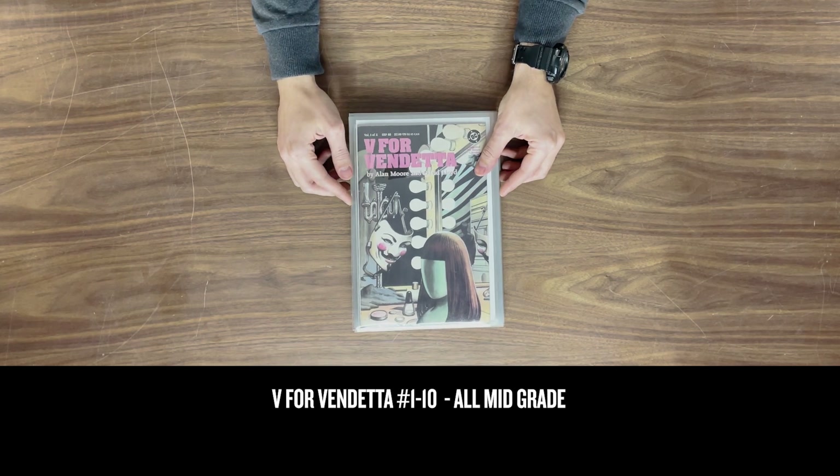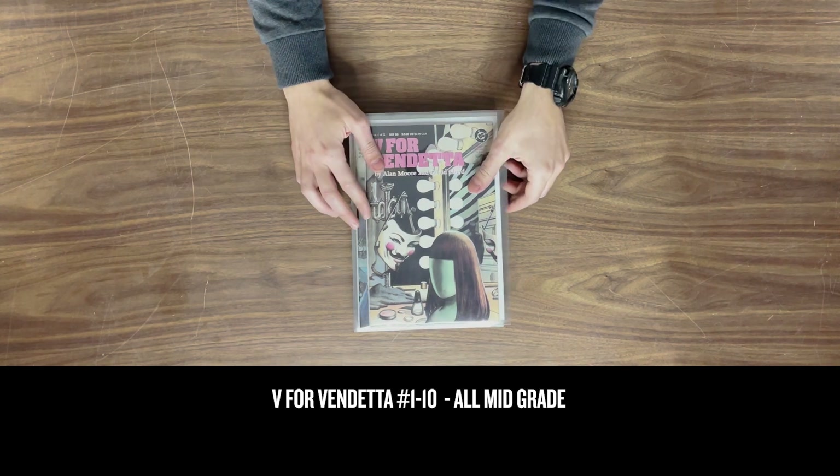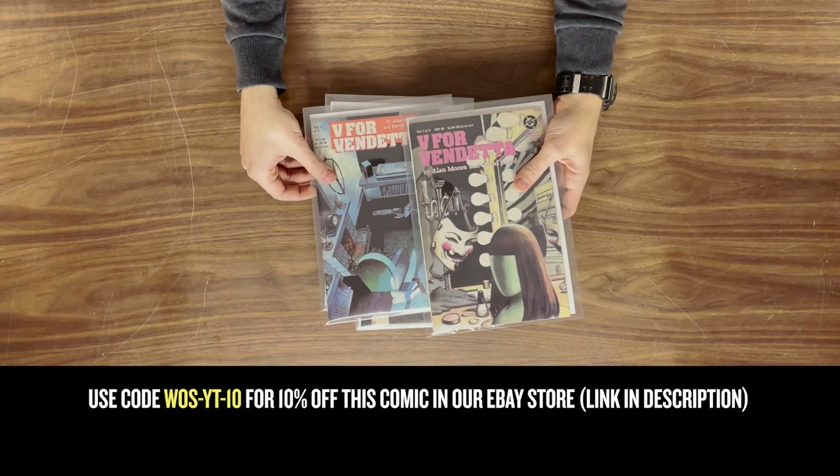We also found V for Vendetta parts one to ten from 1988 — the first appearance of V in his own comic run. These are all in quite nice condition actually, and we'll be selling these as a complete set.